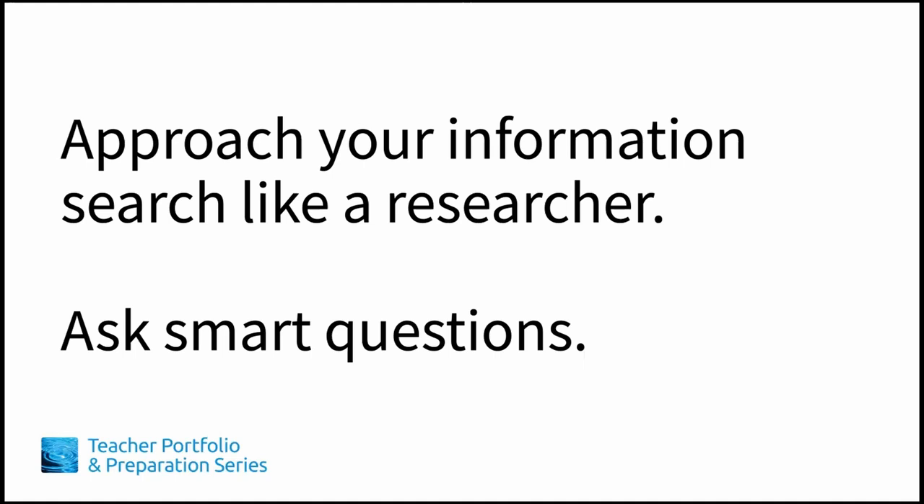Do a comprehensive information search and ask smart questions to show your ideal employer that you know how to commit time to what's important.